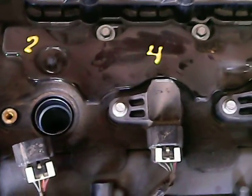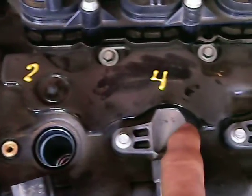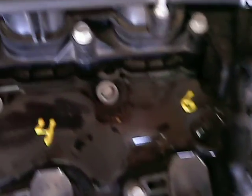The numbers from left to right on the front bank are 2, 4, and 6. Cylinders in the back by the firewall are from left to right number 1, number 3, and number 5.